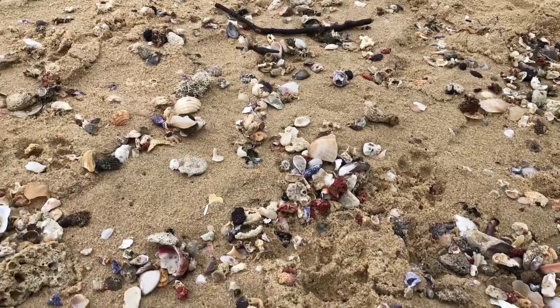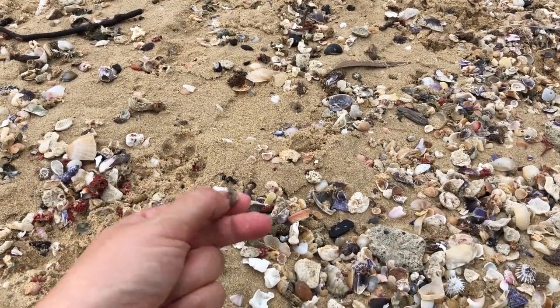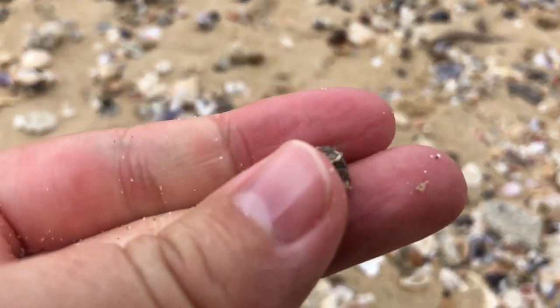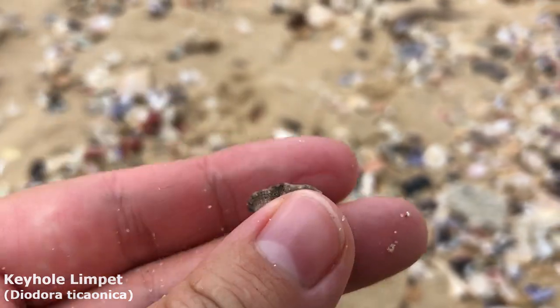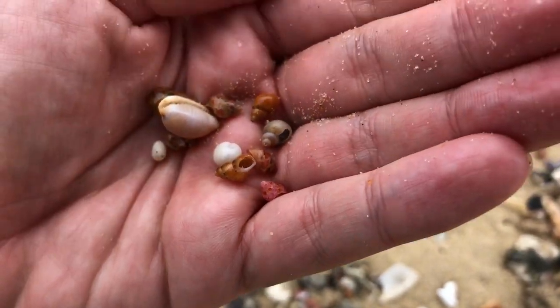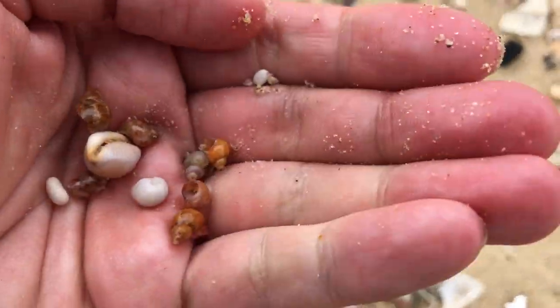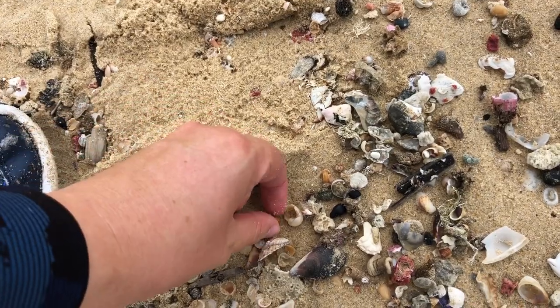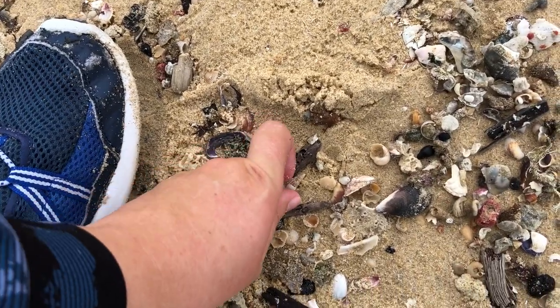Oh my goodness, there is so much to see. I've got a keyhole limpet over here, a bit different than the first one I just picked up. It's got a hole on the top and some nice dark colors. I was working up a nice little handful of minis when — yep, there's a little sand dollar right there and a little pheasant shell right here. Didn't even see this one at my feet.